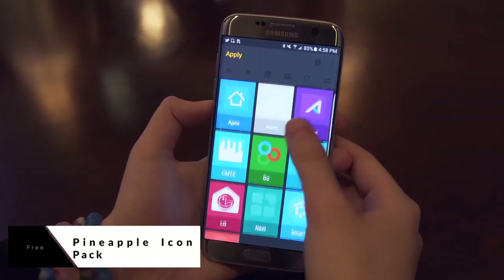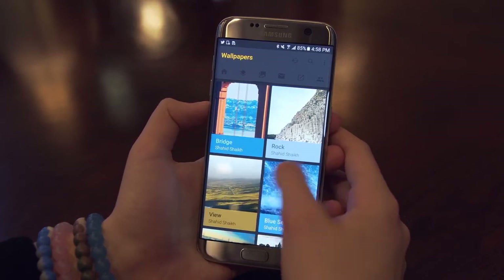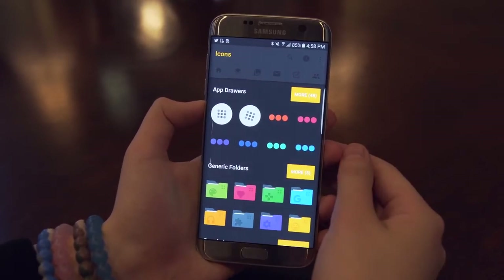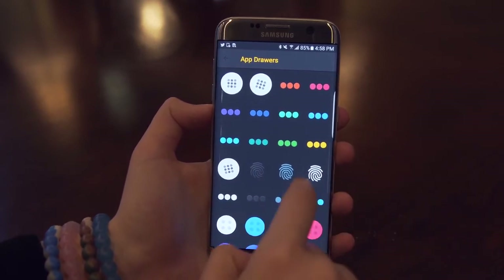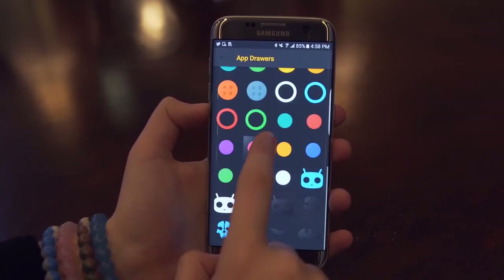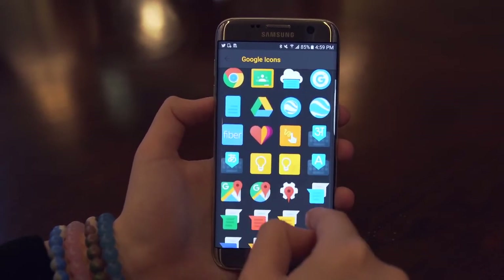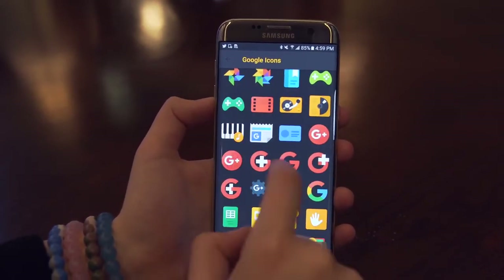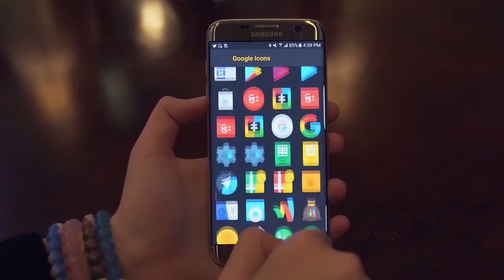Sticking with the theme of customization, my next pick is the Pineapple Icon Pack. I'll be honest, I mostly picked this one for the name — and you know what I'm talking about if you're part of the Periscope fam — but beneath the perfectly fitting name, these icons actually look pretty clean. They pack a lot of elements and colors, so they'll really work best with a minimal background, unlike what we saw in the Wall Rocks application, but I really like that they just add some life to the stock applications.